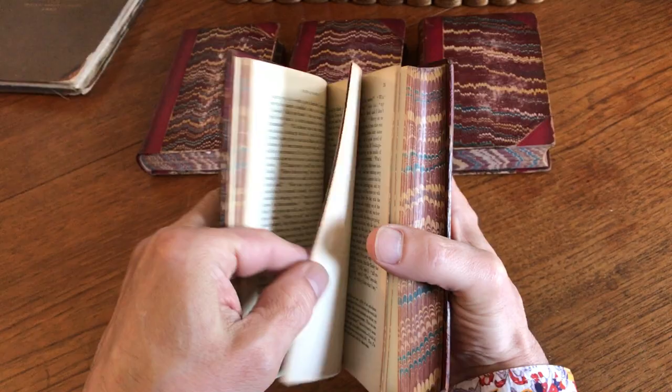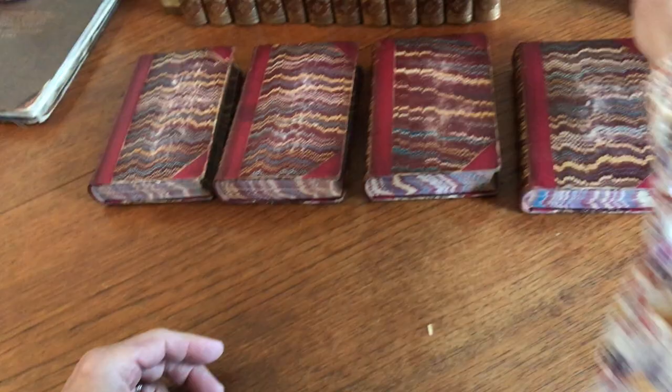As you can see, the volumes remain clean, tight, and sound. This very nice set is now currently available on my website, BrianDeMambro.com.